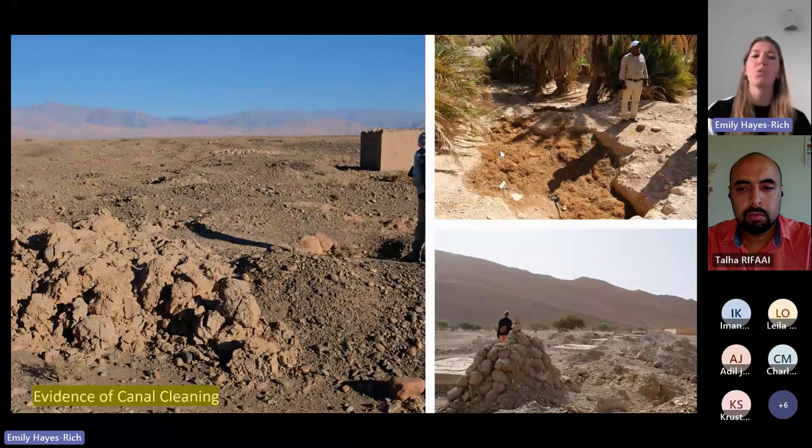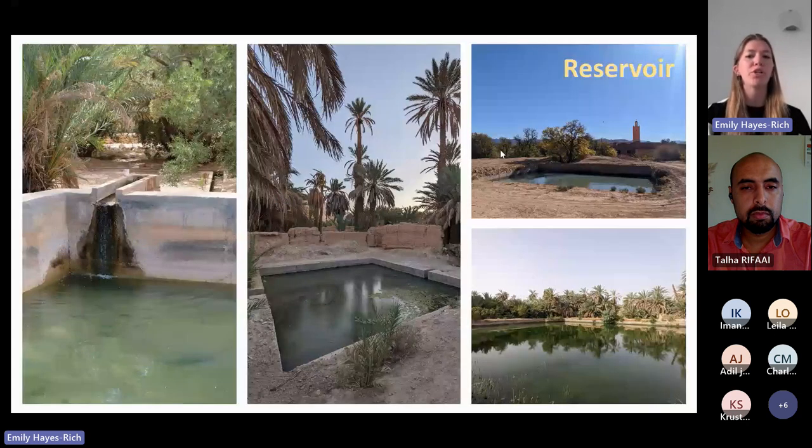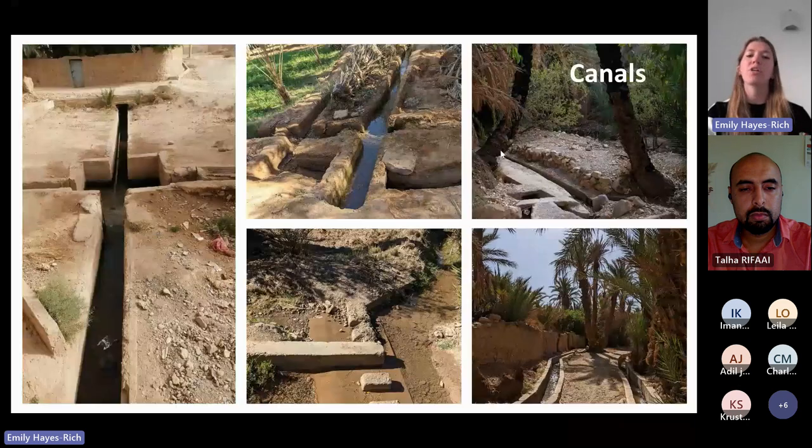The outlet is where water goes from underground to above ground. This is often just a simple structure, but sometimes they're elaborate. Once water flows from the outlet above ground, it often pools in a reservoir, collecting there for agriculture, domestic use, and more. From the reservoir it is transported through fields and communities through a complex series of canals known as the segia.